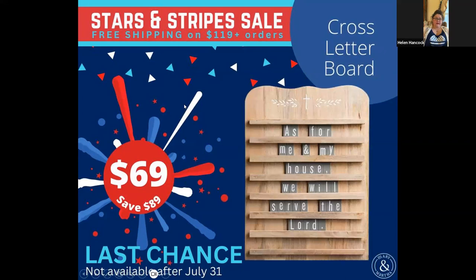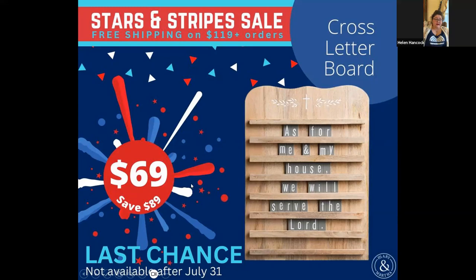We also have this cross letter board on the sale, being discontinued. I think it's a really pretty item — you can see how the letters slide on here. The board itself is $69 and you're saving $89 if you get it on the sale. There's also an add-on set that goes with it, also being discontinued, for $14.